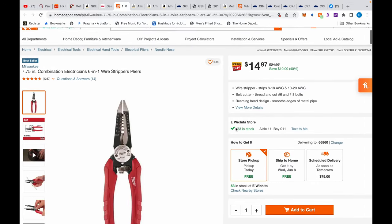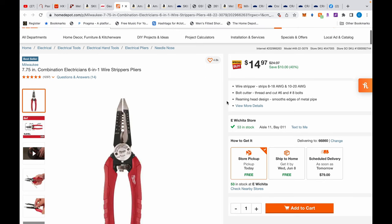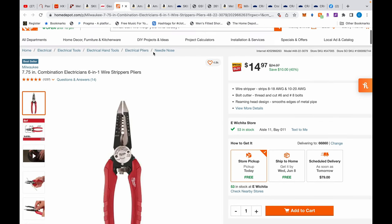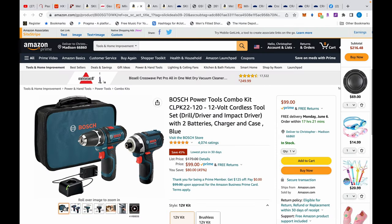Over at Home Depot — unfortunately no Rakuten or RetailMeNot stacking here — they have Milwaukee wire strippers on sale for $15. I own these and they're really well made. Milwaukee makes good tools most of the time, and $15 is a solid deal.